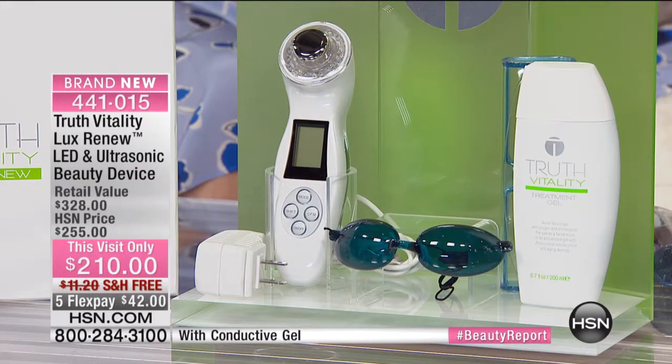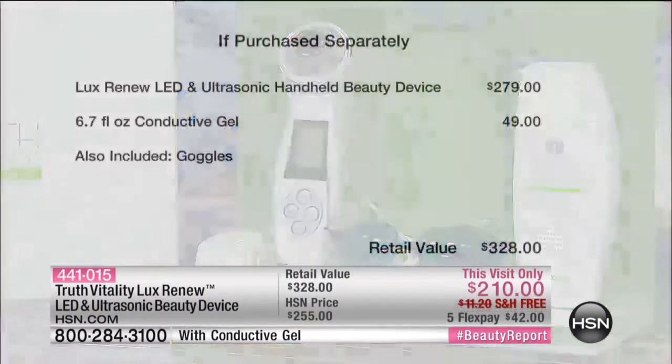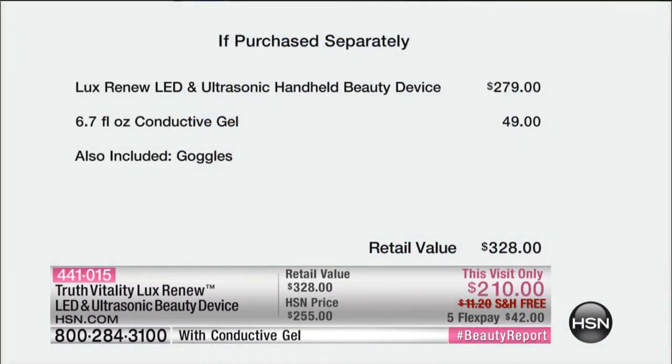Not for $328. Go ahead and do your homework, because just the unit alone is almost $300 — that's $278. We're also giving you the conductive gel, that's $49. It's a grand total of $328. We have it with free shipping and handling only for the next couple hundred. We have it at $42 for you to try.